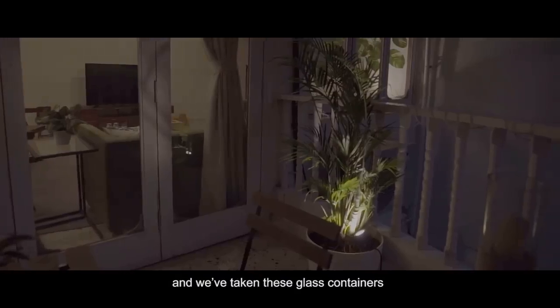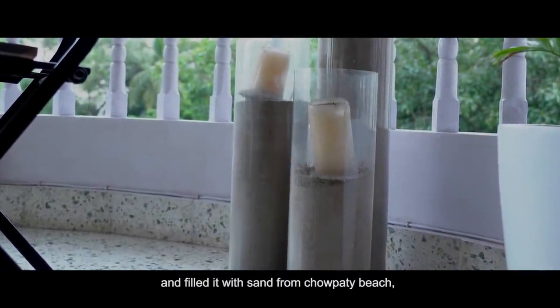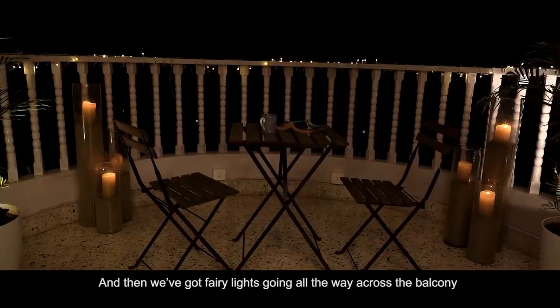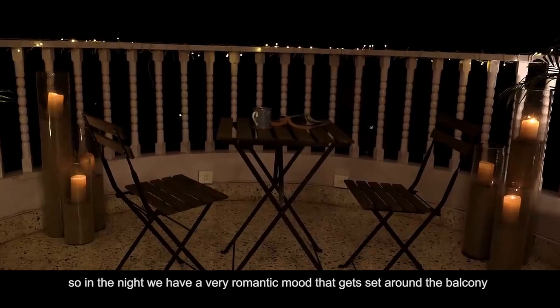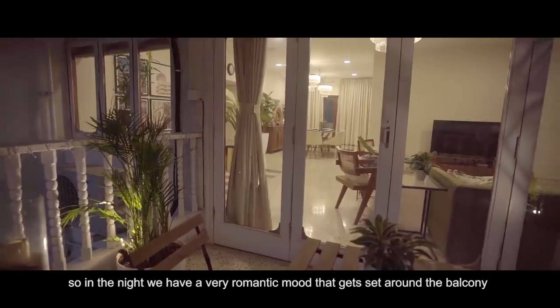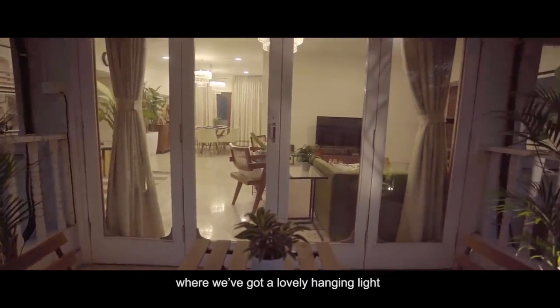We've styled the balcony with some plants and taken glass containers filled with sand from Chowpatty beach, put some nice tall candles inside, and strung fairy lights all the way across. So at night, a very romantic mood gets set around the balcony.